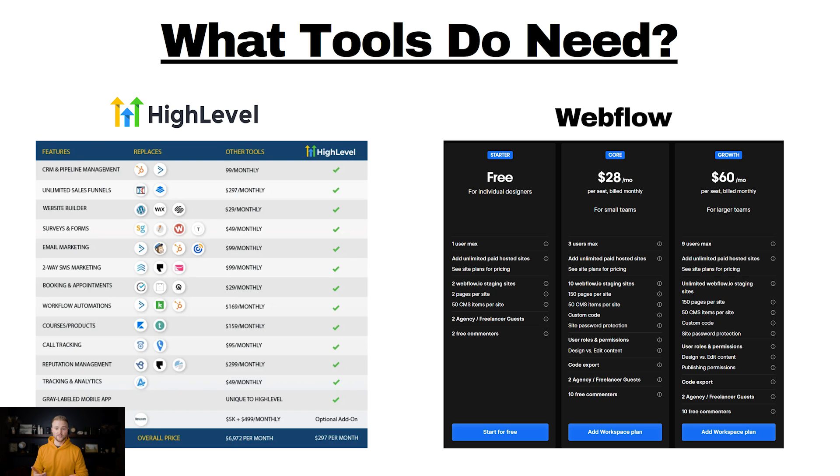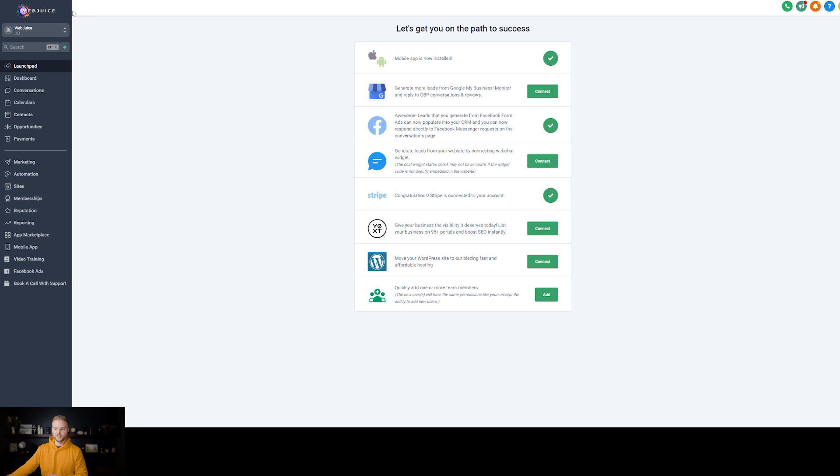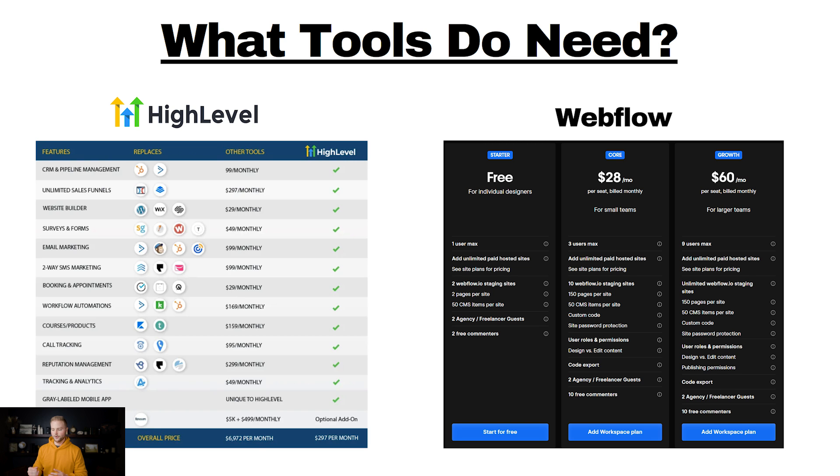The coolest part about the software is that you can white-label it. As you can see on my screen, this is High Level software but it has my Web Juice logo — the name of my agency — instead of the High Level logo. You can rebrand the software as your own, so your clients think they're using your custom software and have no idea they're using High Level. This entire business model can be run on their $297 per month plan, giving you all these features and the ability to sell unlimited accounts. You could have a hundred clients paying you $200 a month and still only pay $297 to High Level — that's your only cost — and scale to 95% plus profit margins.